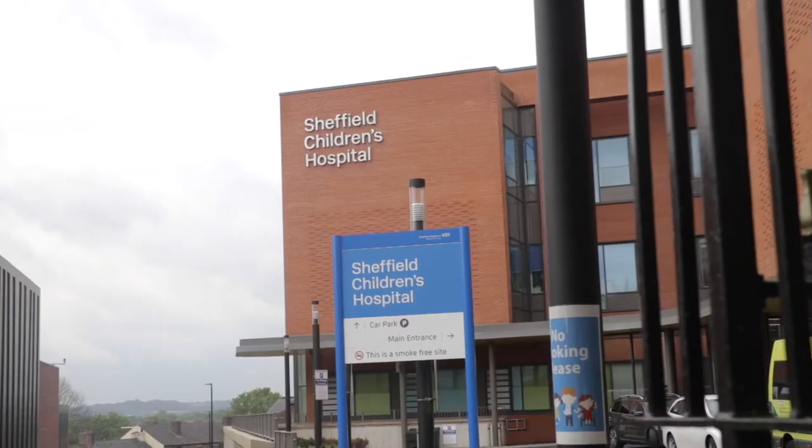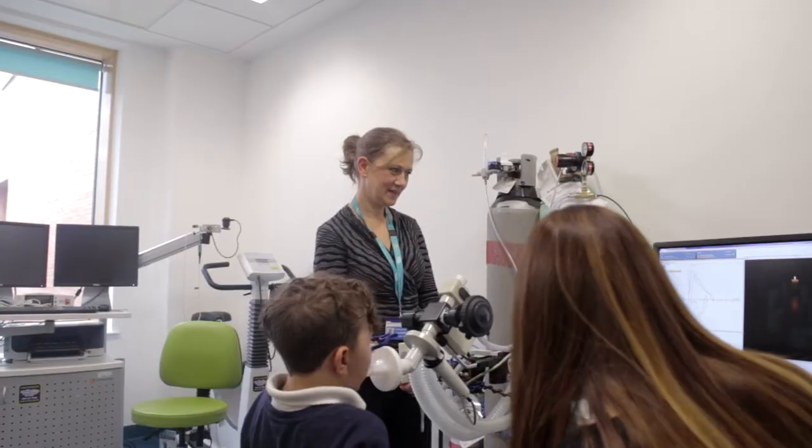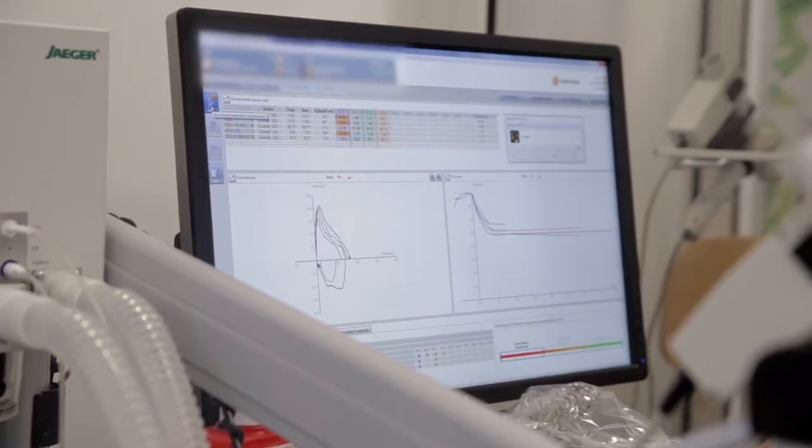Typical costs of managing children with asthma through outpatient appointments is in the region of about £1,000 per year. Asthma Plus Me on the other hand costs less than £500 per patient. That might prevent any of these outpatient appointments and might completely prevent any unplanned A&E admissions. There's huge potential to save costs.